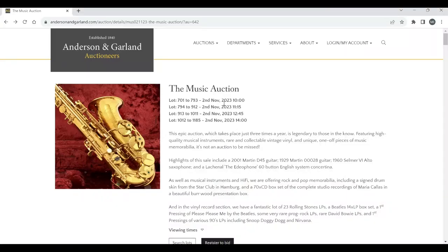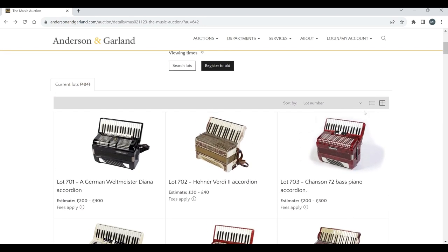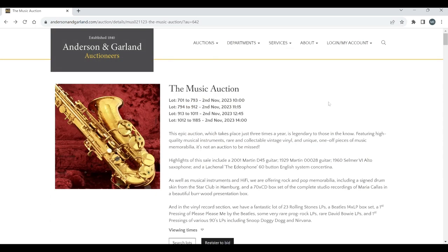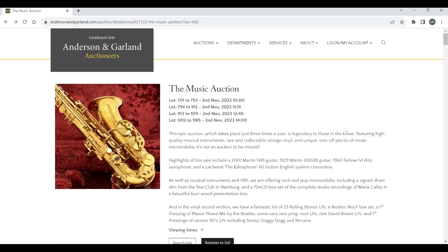Hello and welcome to the Musical Instrument Investigator. Today we're on the website of Anderson and Garland Auctioneers based in the UK, and we're going to have a look at their latest auction, the Music Auction. This has loads and loads of musical instruments and related stuff — 484 lots, which is a pretty crazy amount. We're going to try and blitz through this as quickly as possible and only look at things which are really interesting, but it may still take a bit of time.